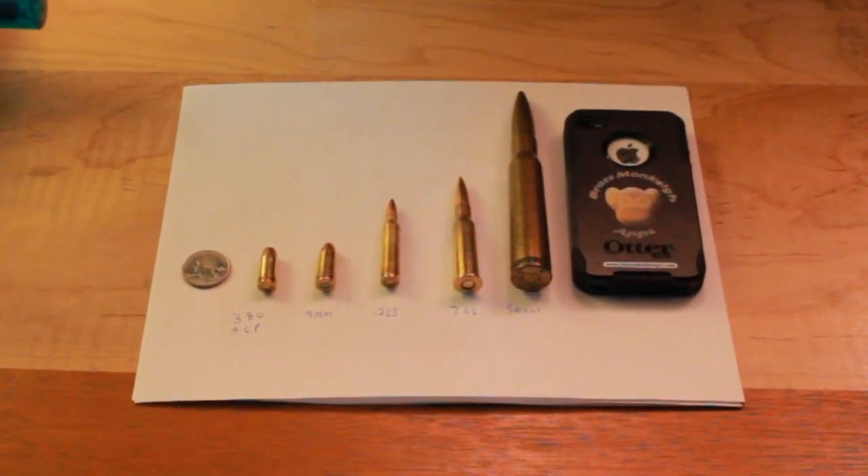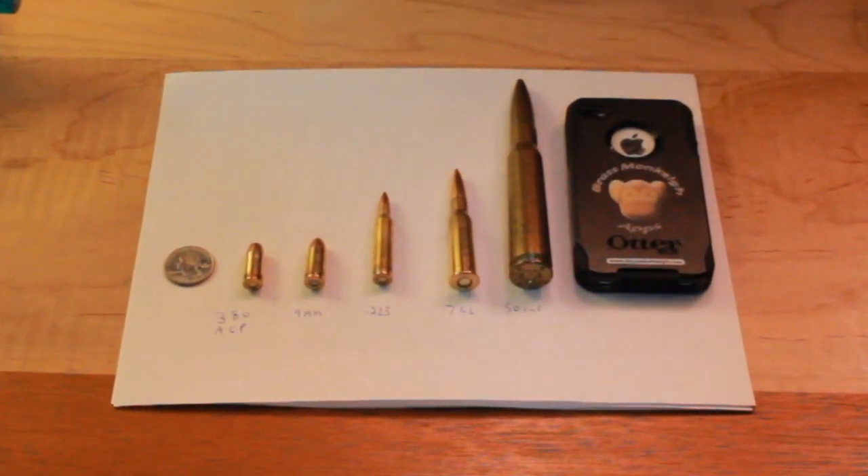Hey guys, it's Woody the Unexceptional Gamer, and I'm bringing you another one of these gun videos. This is probably the last one I'll do with just ammunition, because it's time to make things go bang, and that'll be a good time.